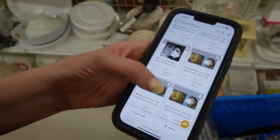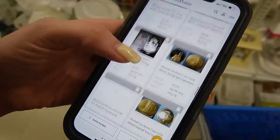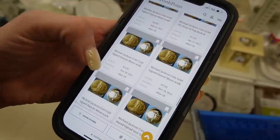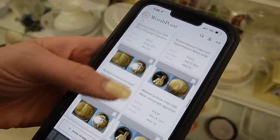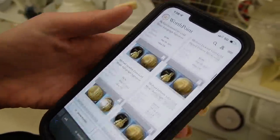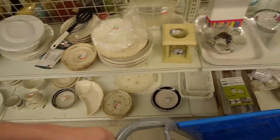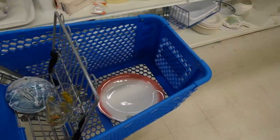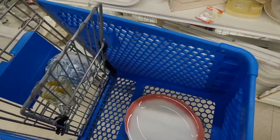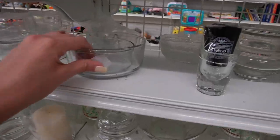I tried looking up this plate and all I'm getting are these Michael Jackson gold coins. I think I'm going to put the plate back. Restaurant ware is usually a pretty hard sell — I do have some that I've had listed for a really long time and it just takes the right buyer coming along. So I don't know if I really feel like storing this piece for as long as it takes to sell it, so I'm going to put it back.